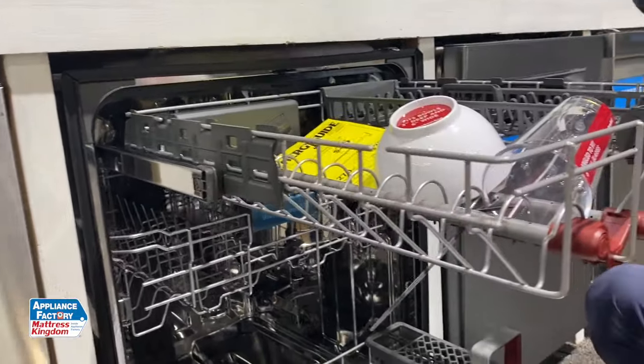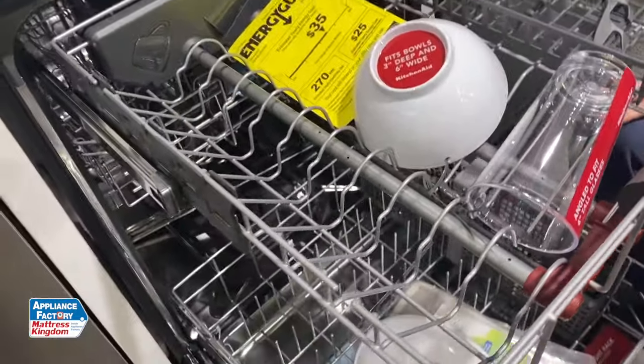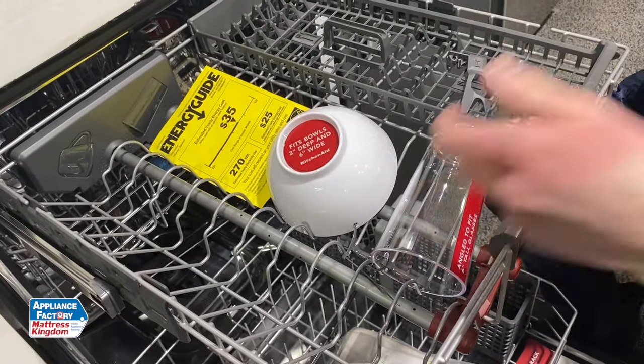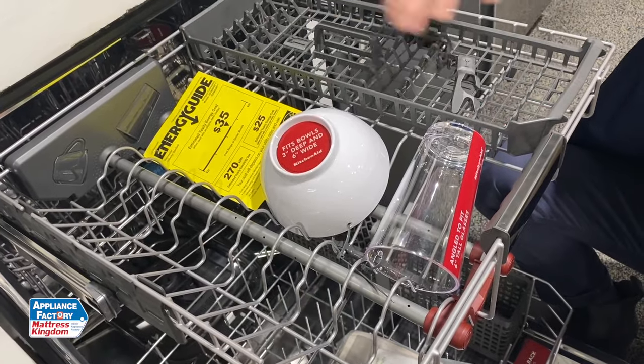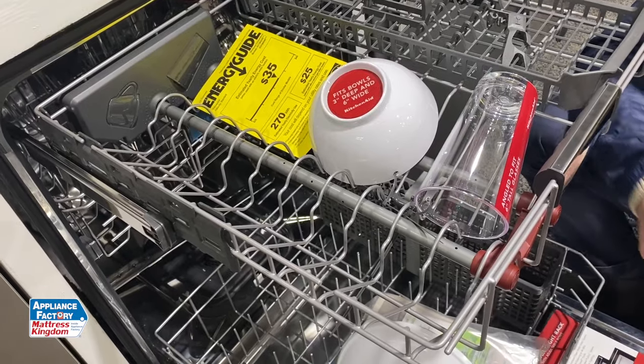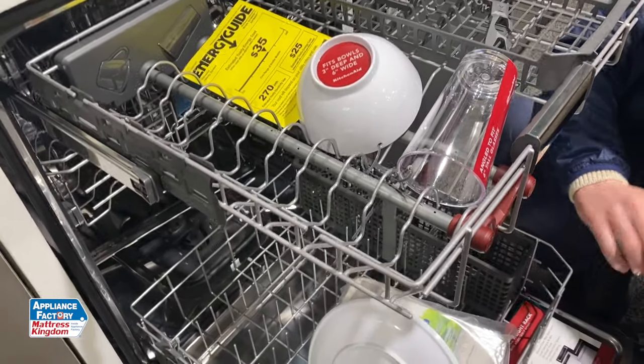The one thing that makes this really, really cool is this third rack — you've not seen anything quite like this yet. It does have this flexible third rack. As displayed here, you'll be able to fit cereal bowls, pint glasses, and you can also still put all your silverware up here as well. It is essentially giving you a third rack for any additional items that you cannot squeeze in within the dishwasher.